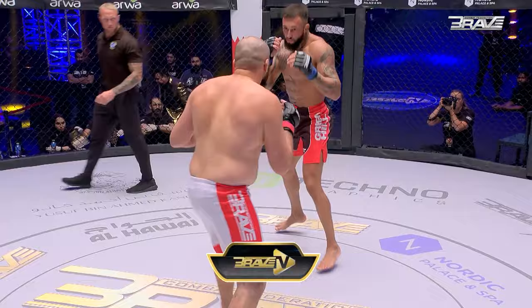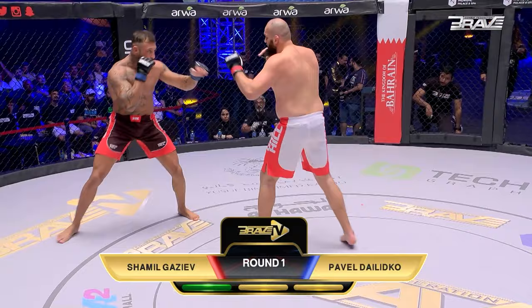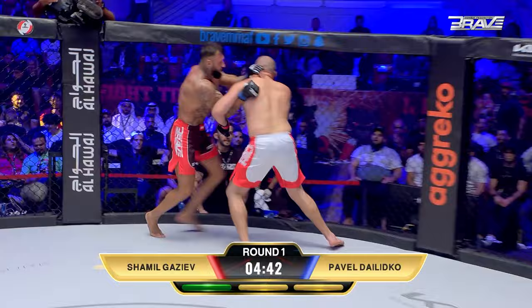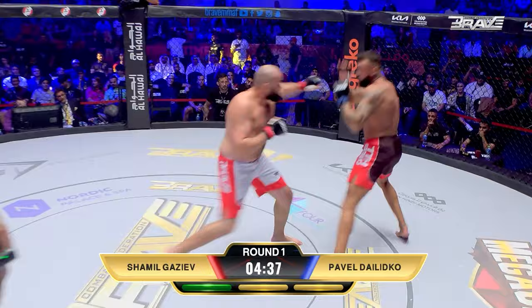The big difference being the weight — Shamil at 118.3, Pavel at 107.7. If Shamil gets a hold of Pavel, that could be very, very difficult. Pavel wants to keep this at distance and strike.